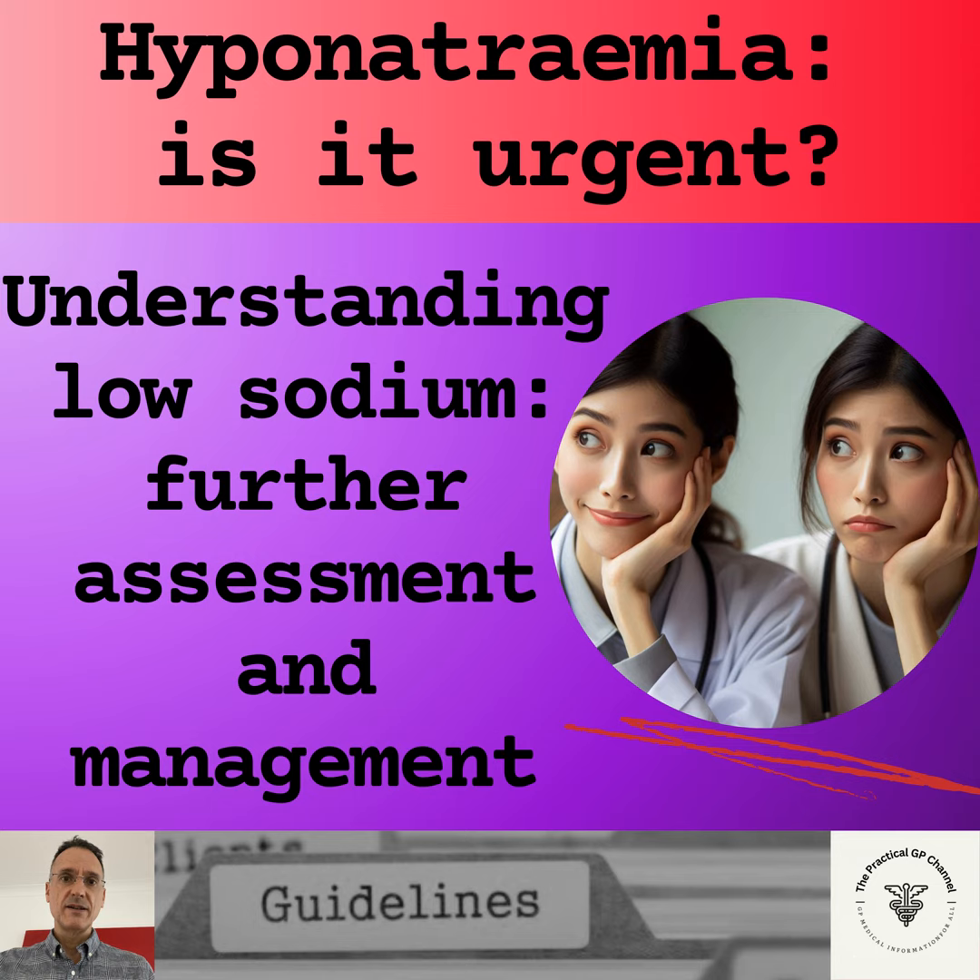As we know, acute or severe hyponatremia can be a medical emergency and we should admit for hospital treatment anyone with either symptoms or severe hyponatremia, understood to be a sodium below 125.